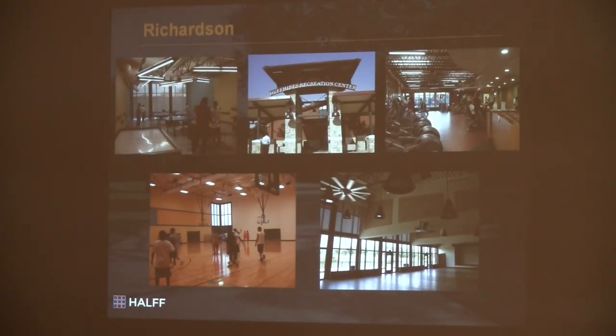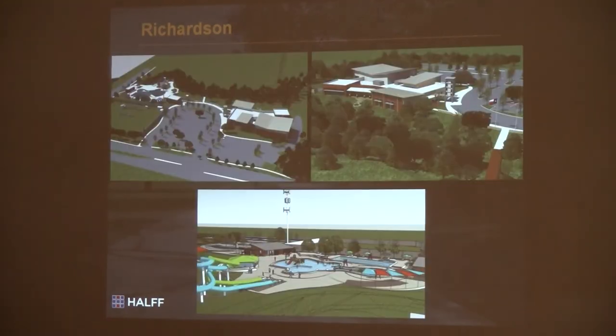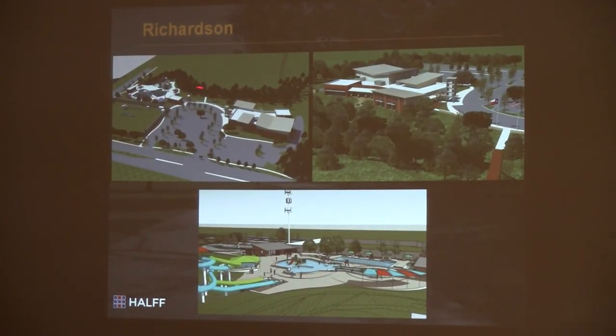Richardson is taking a different approach. All their things were kind of neighborhood-oriented. So what Richardson is doing is a program of building about four centers of around 25,000 square feet each around the town. The first one at Huffines is a replacement facility — it has a gymnasium, multipurpose zone, cardio area, and game room. A new facility they're planning on Arapaho is a replacement for their existing center: we're building about 25,000 square feet with an outdoor aquatic element as part of it, at Heights Park.